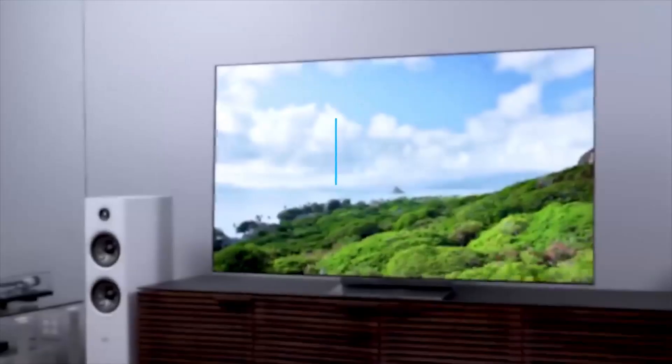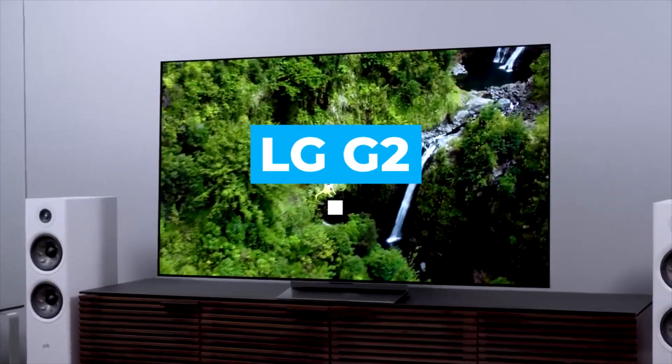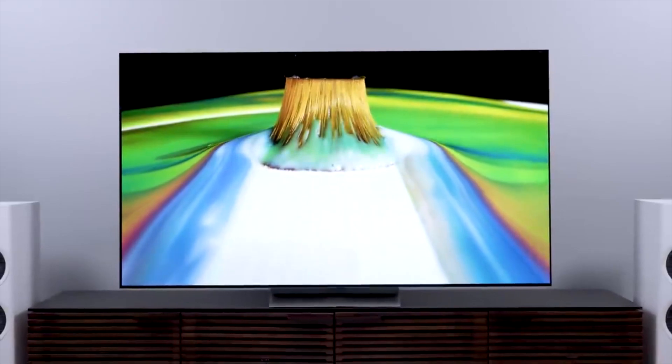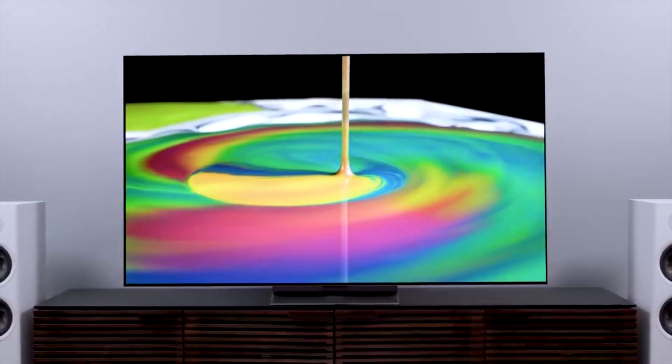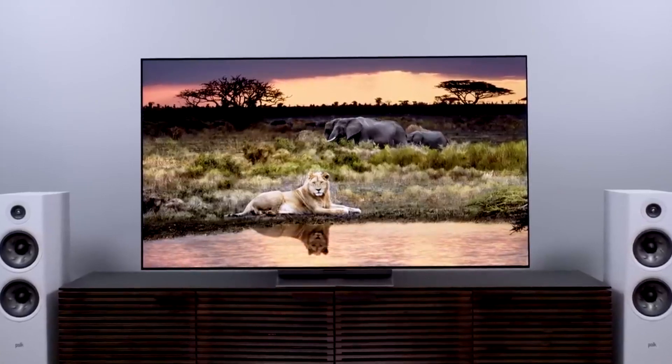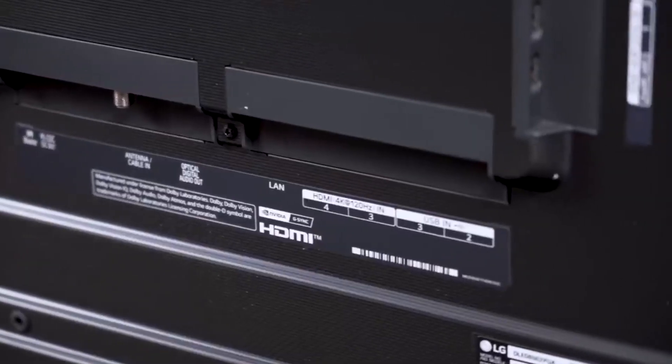Number two: LG G2. The LG G2 OLED TV is a standout among other TVs, with its incredible picture quality and unparalleled viewing experience. The LG G2 OLED offers a 4K resolution and an OLED screen for a stunning picture.